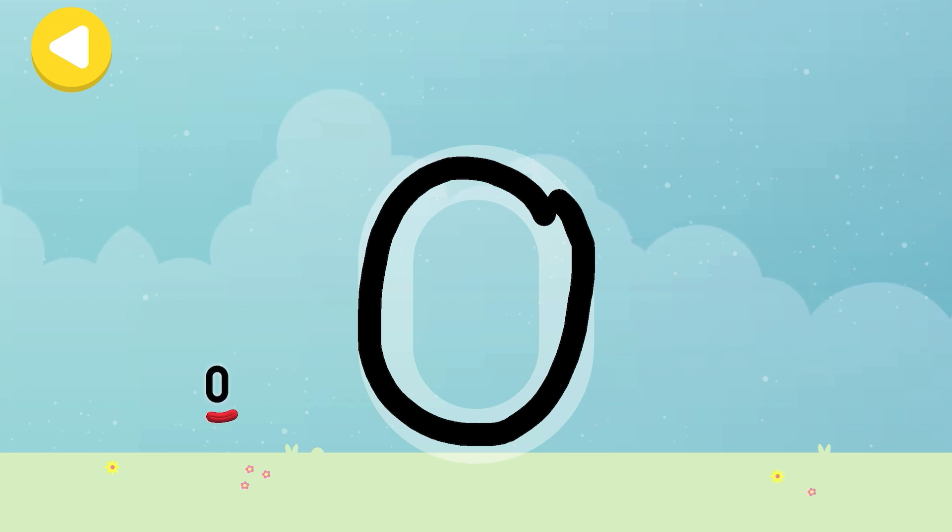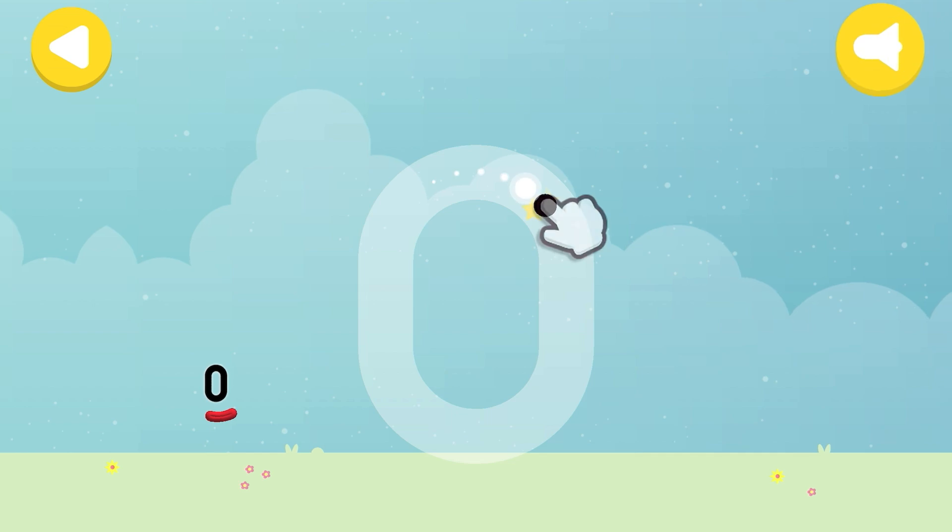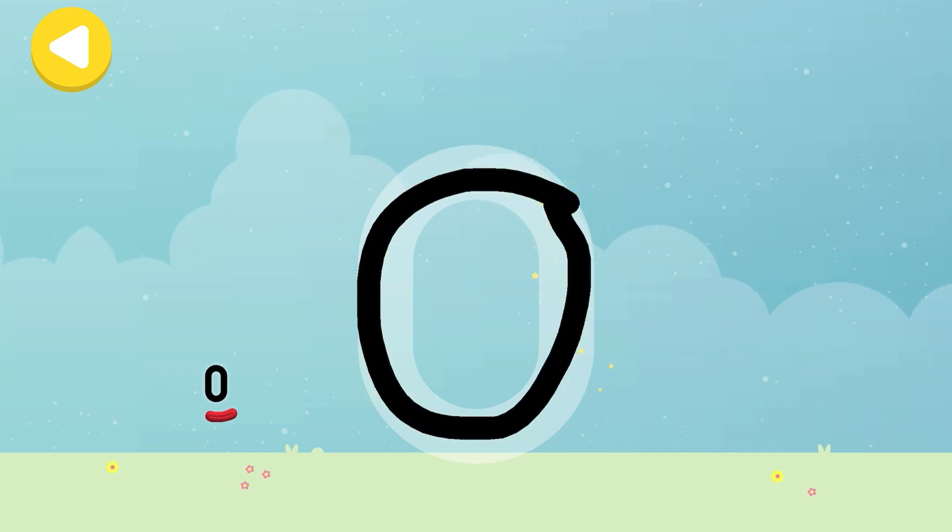Do it again to unlock another favourite thing! Have another go! Zero teddies!